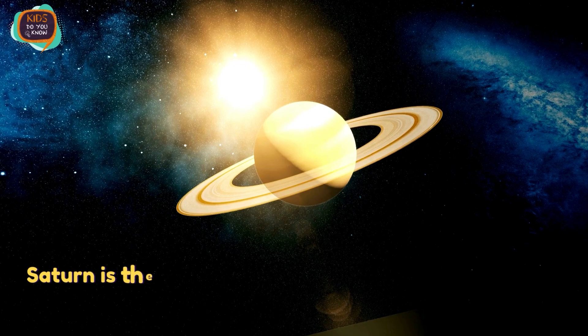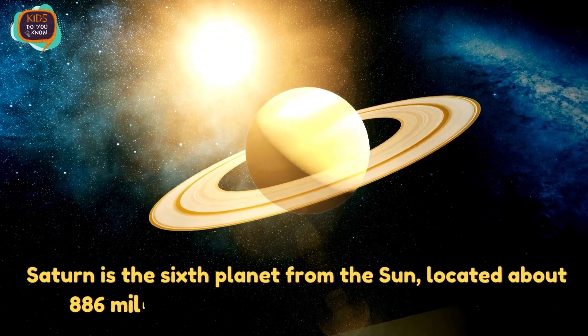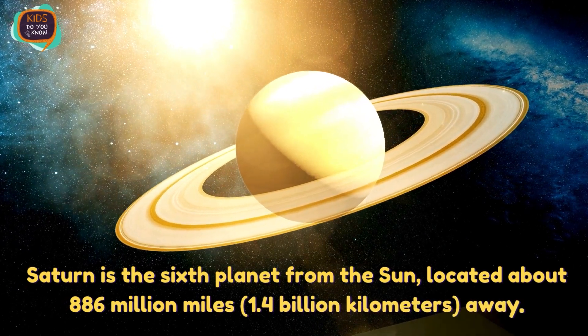Saturn is the sixth planet from the Sun, located about 886 million miles, or around 1.4 billion kilometers, away.